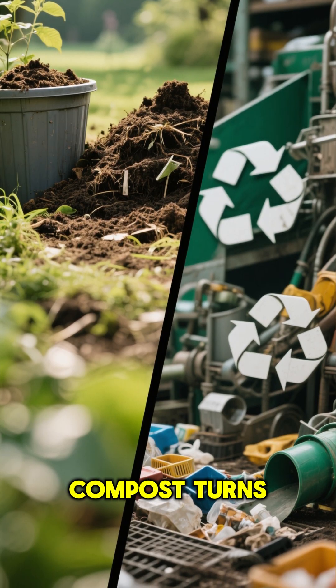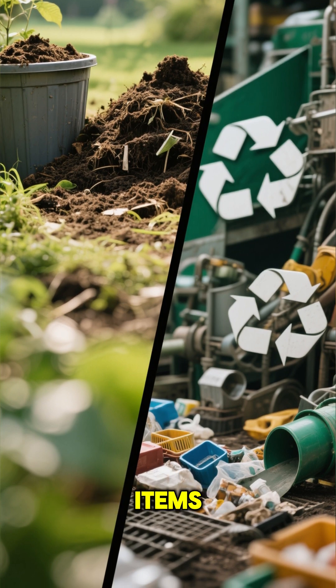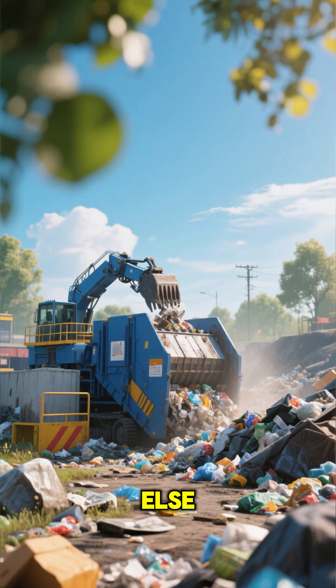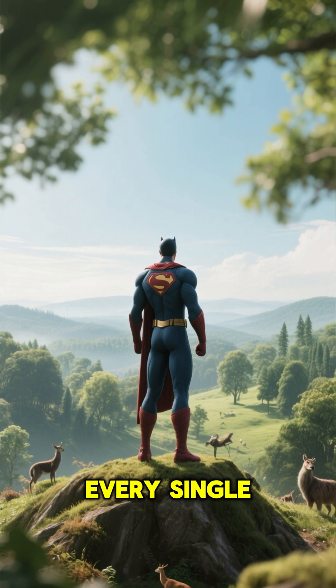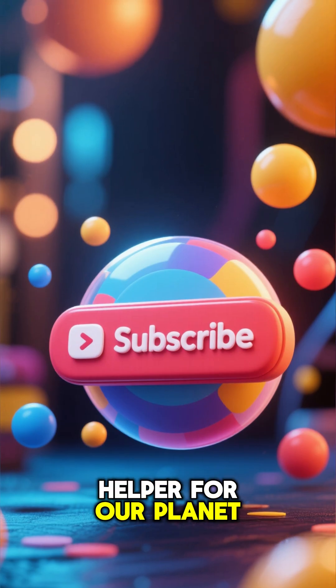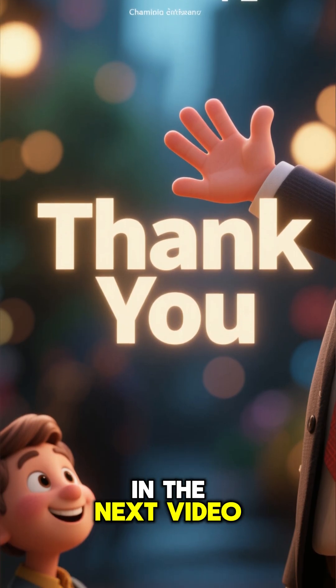Let's do a quick recap: compost turns our food scraps back into healthy soil. Recycling transforms old items into cool new stuff. And the landfill is the last stop for everything else. You have the power to make a difference every single day. If you learned something new and want to be an even bigger helper for our planet, hit that subscribe button. Thanks for watching, and we'll see you in the next video.